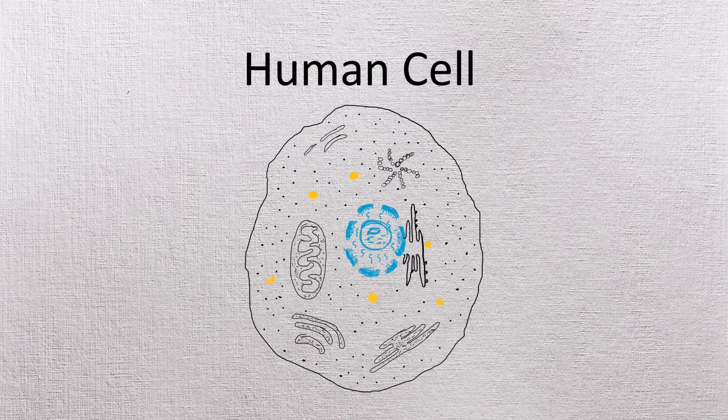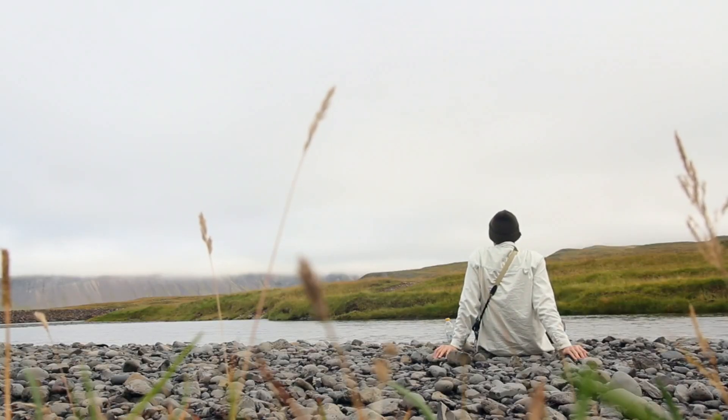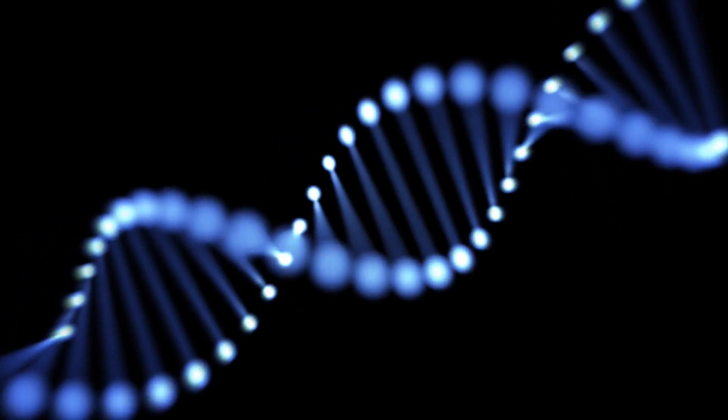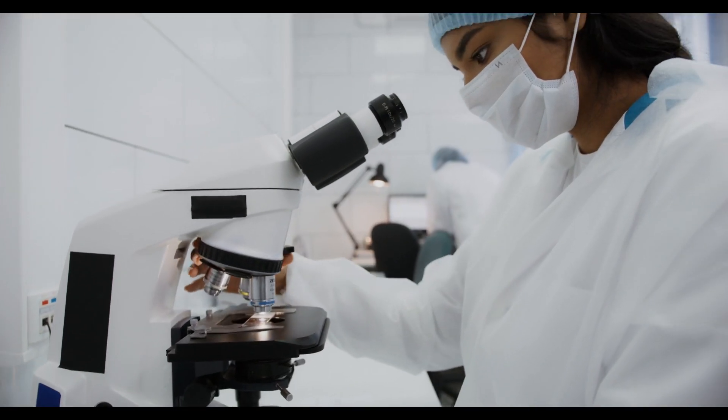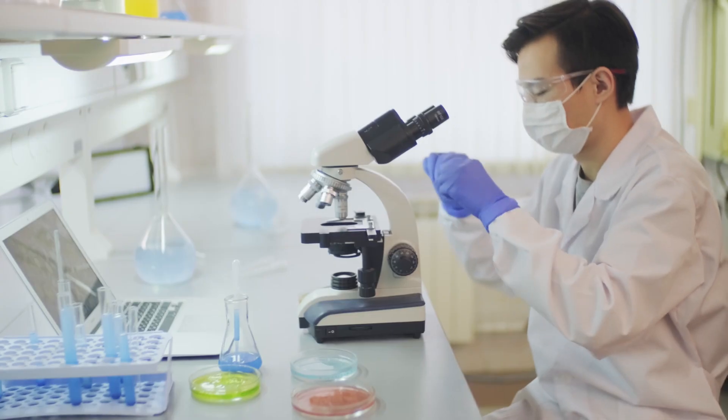We all have a set of instructions within each cell that tells us how our body will behave with the surroundings. Understanding these instructions helps us to uncover underlying mysteries of life that can range from health to evolutionary science.